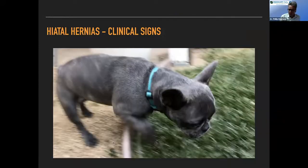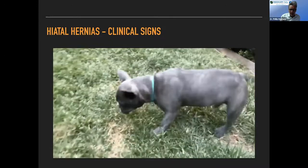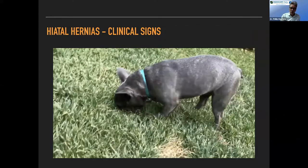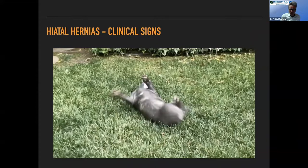There are also some unusual presentations — I've seen a video of a French bulldog that regurgitated outside, then had what I think was a vagal episode that looked a lot like a seizure to the owners, then just got up and walked away. I've had a couple of clients come in with Frenchies that do this, and they're really frightened by it. We were initially worried these were neurological seizure episodes, but I think that's what's happening in those dogs.